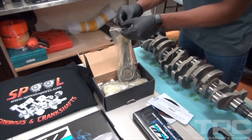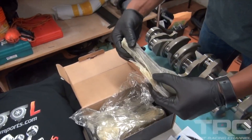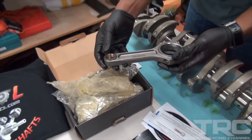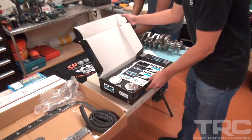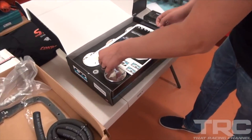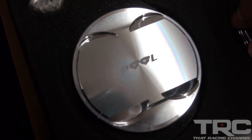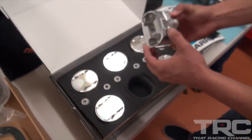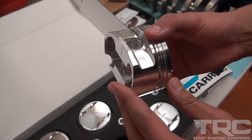These rods are the Drag Pro I-Beam rods from Spool Imports — they make some of the best stuff out there. And then we've got some custom forged pistons at 9-to-1 compression. They've got the Spool logo on top. Just really, really awesome. Typically with the RB26, they tend to carry a lot of oil in the head at high RPM. This will help us drain it back down to the block.